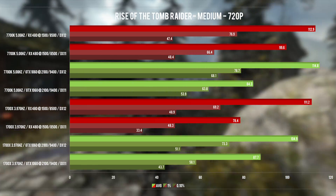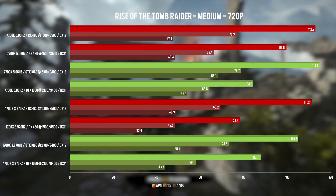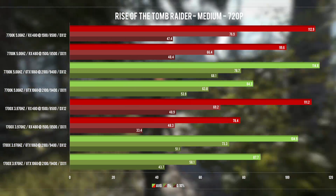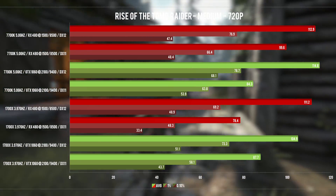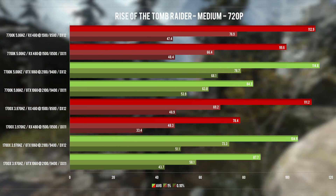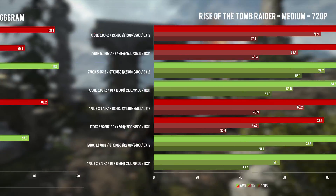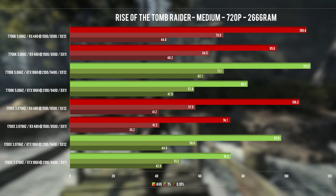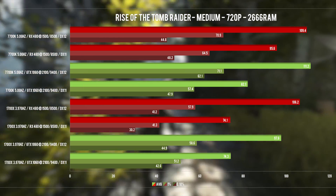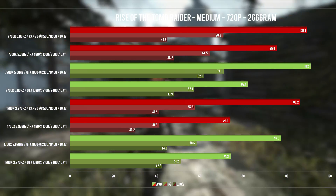Switching over to the 7700K, the 1060 is now slightly ahead of the 480. The difference might not be as large as in Jim's much more powerful RX 480 Crossfire setup, but it's there. The delta was only around 10%, which should've been larger at this low resolution. It then dawned on me: he was running RAM at 2666 MHz and I'm running 3600 MHz — clearly that alleviates the issue somewhat. So I switched to 2666 MHz on both platforms and the delta grew from around 10 fps to almost 14 fps.